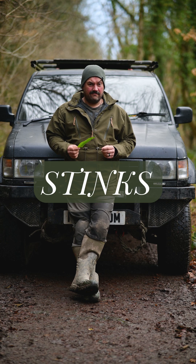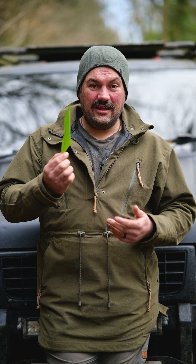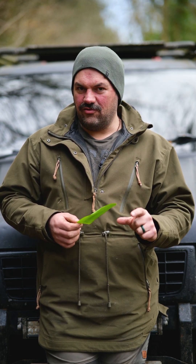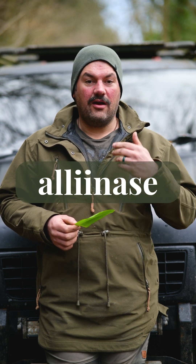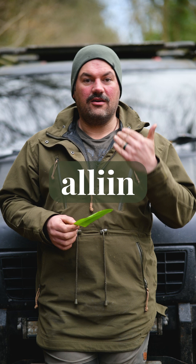Wild garlic stinks. The story behind that smell is quite interesting. Inside here in the cells, you have two chemicals of interest: you have alliinase, which is an enzyme, and you have alliin, which is a sulfoxide — a sulfur-containing component.